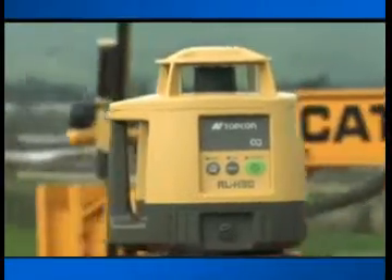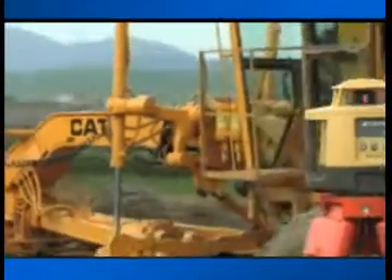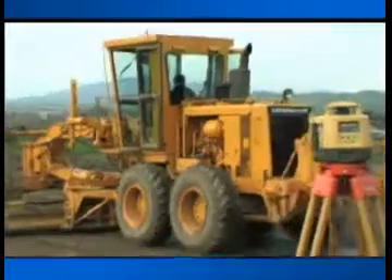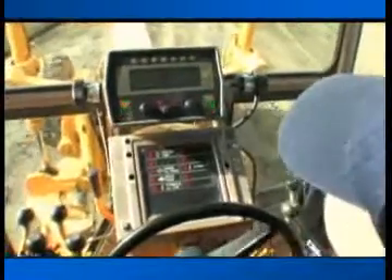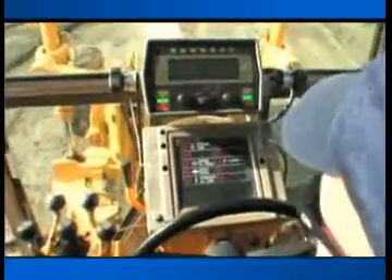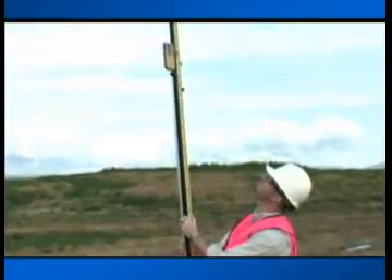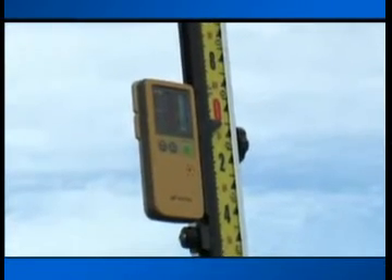Topcon's newest is the RL-H3C series. Now you can work with the speed, confidence, and accuracy of high-end lasers for a low-end price. Topcon can put self-leveling, reliable accuracy on your job site for a fraction of the cost. Packed with features and ready to go right out of the box, every laser we sell is designed to give you the extra plus of years of trouble-free productivity.